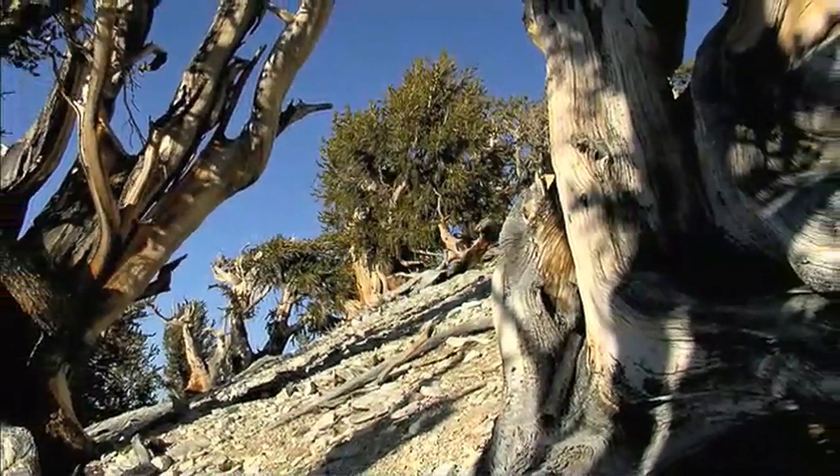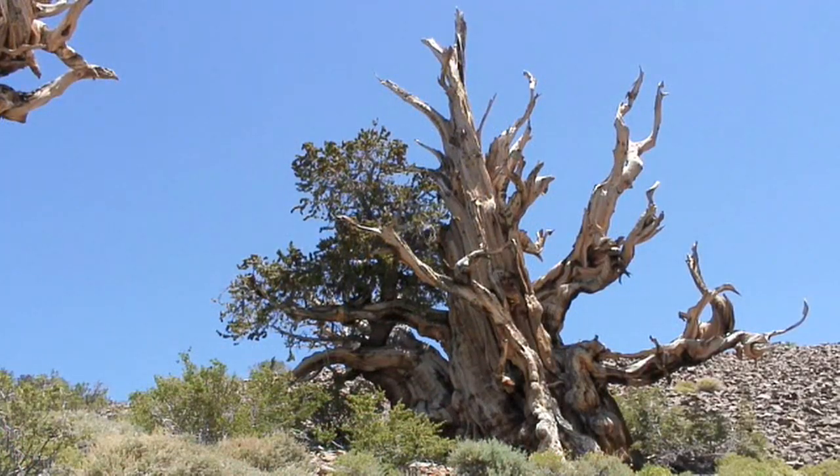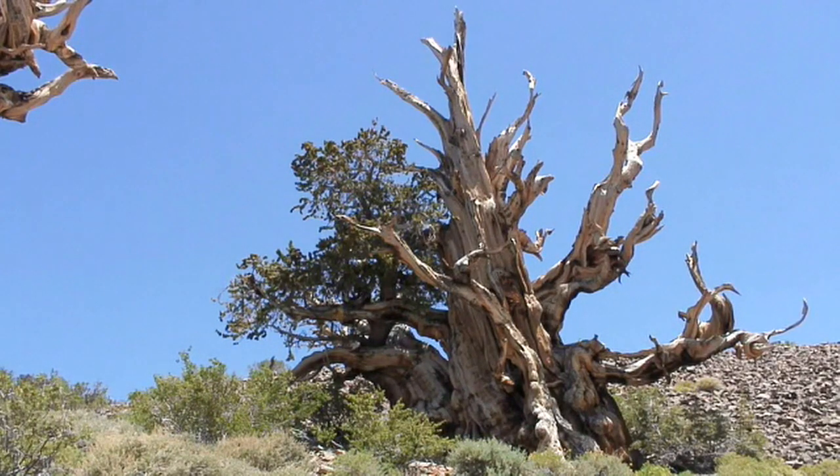So how do we know how old these trees are? Well, Methuselah — the oldest of these trees, found in the Shulman Grove and thought to be the oldest non-clonal living organism on the entire face of the planet — was actually determined to be over 4,600 years old by counting growth rings.